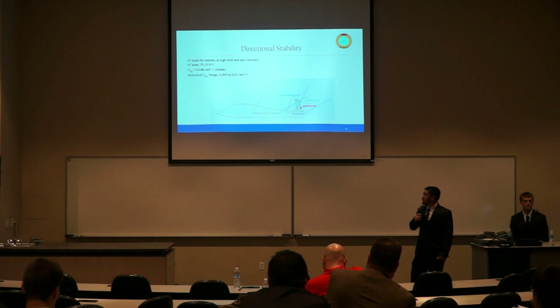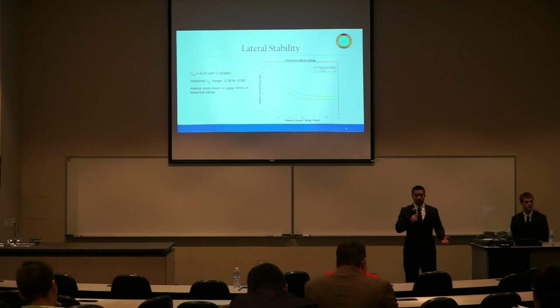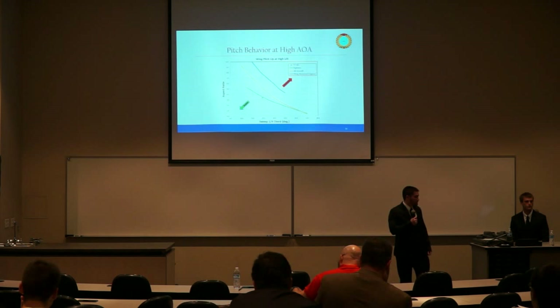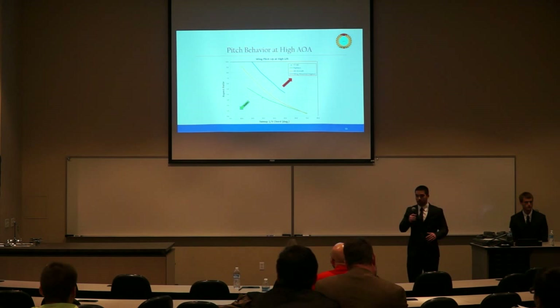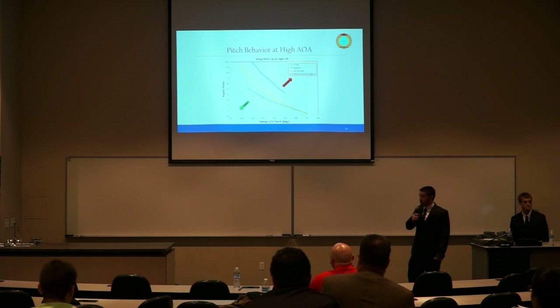The tail sizing gives us a CL-beta value of minus 0.23 inverse radians, which is within historical limits. Despite being stable, we sized ailerons to the upper bounds of historical limits for maximum maneuverability. For pitch behavior at high angles of attack, two main parameters are wing shape and horizontal tail placement. The YT-80's lower aspect ratio and sweep angle fall just below the trend line for fighter aircraft, anticipating it will be more stable than most fighters. Due to the placement of our horizontal tail, we are in Region D, which does not have an unfavorable pitch break regardless of speed — no pitch-up issues anticipated.